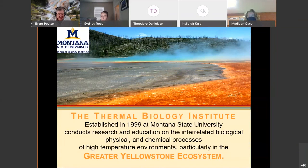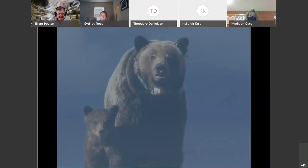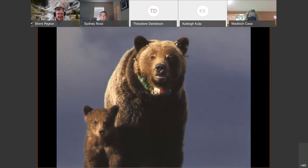I'm the director of the Thermal Biology Institute, established more than 20 years ago at MSU. It's focused on research and education in biological, physical, and chemical processes of high-temperature environments, particularly in Yellowstone. The approach to Yellowstone has changed quite a bit — from bears begging for sandwiches to being scientifically studied by satellite tracking, and the same shift has happened with the hot springs.